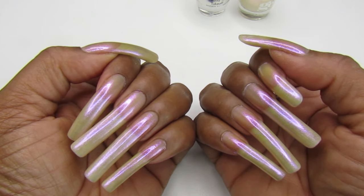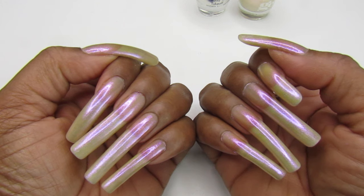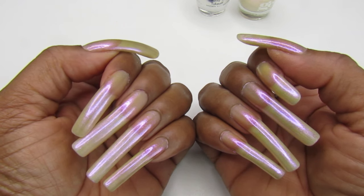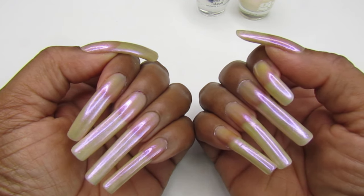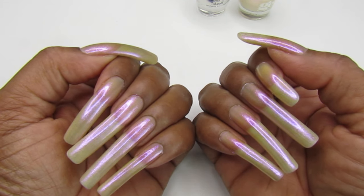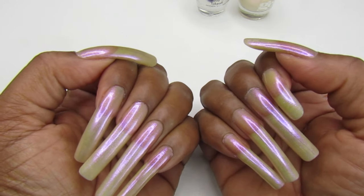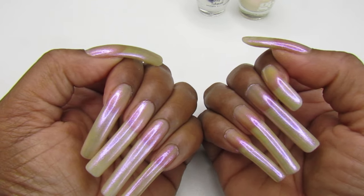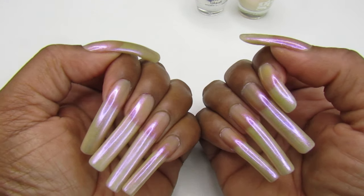I'm getting kind of tired of the Sunday manis — it's not burning me out, but I really wasn't feeling like doing a mani this week. That's why I have this beautiful special glaze sheer polish from LA Colors.